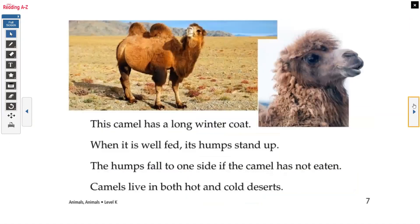This camel has a long winter coat when it is well-fed. Its humps stand up. The humps fall to one side if the camel has not eaten. Camels live in both hot and cold deserts.